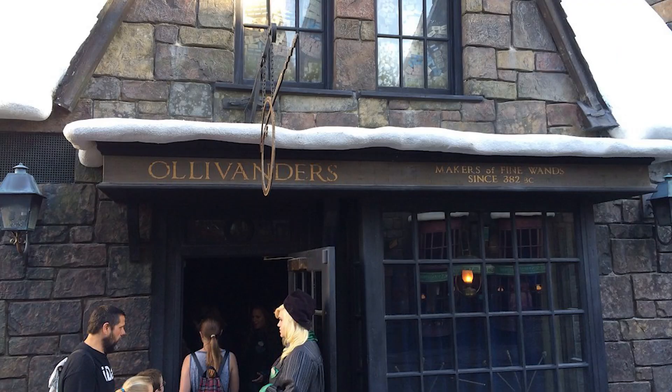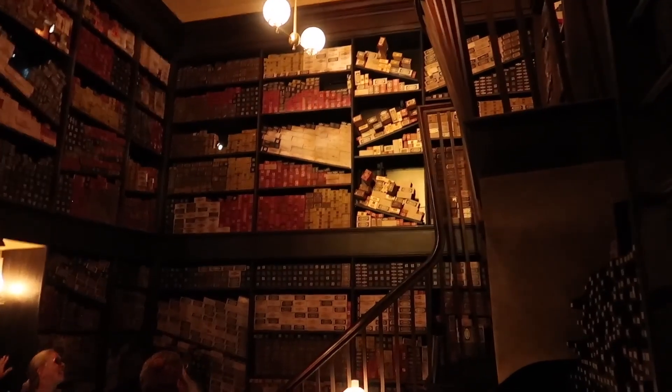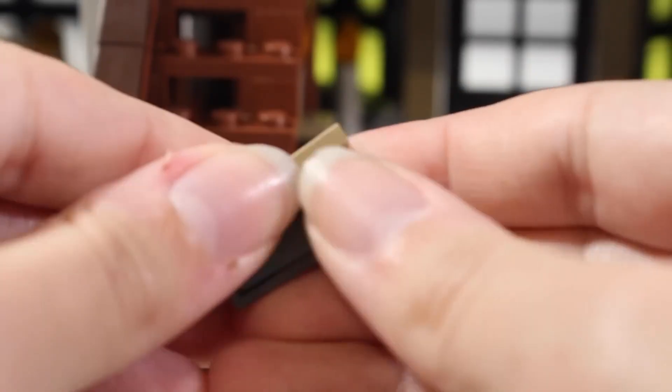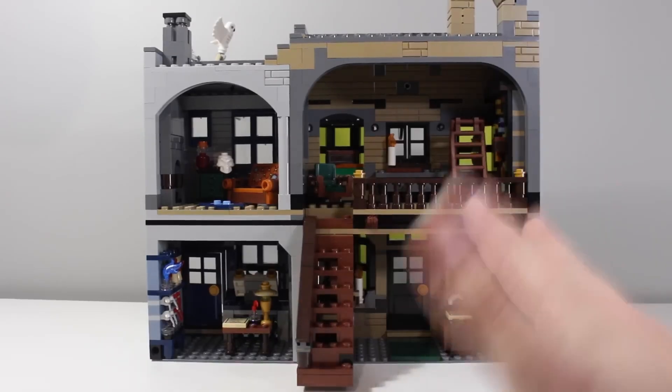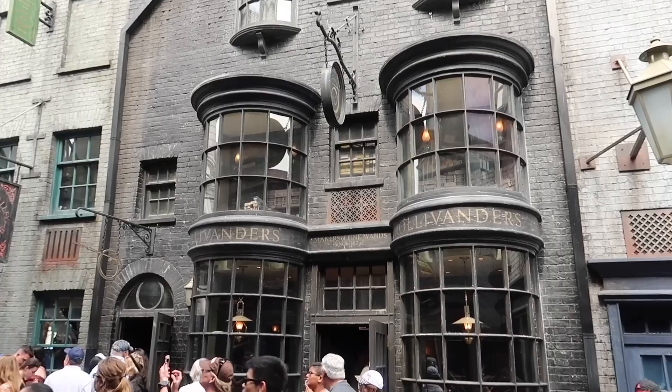At the Wizarding World of Harry Potter, there are actually two Ollivanders locations — one in Hogsmeade and the other in Diagon Alley — and the whole store setup is very interactive. Surprisingly, there weren't actually that many play features within Ollivanders in the Lego set. But to me, the Ollivanders section of the Diagon Alley set feels like it was taken straight from the theme park, and that is something that, as a theme park fan, I really, really appreciate.